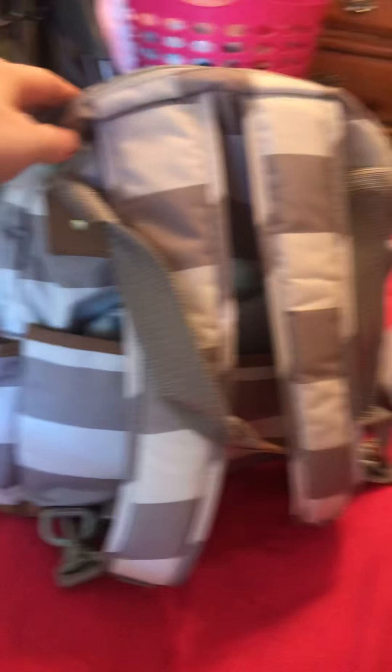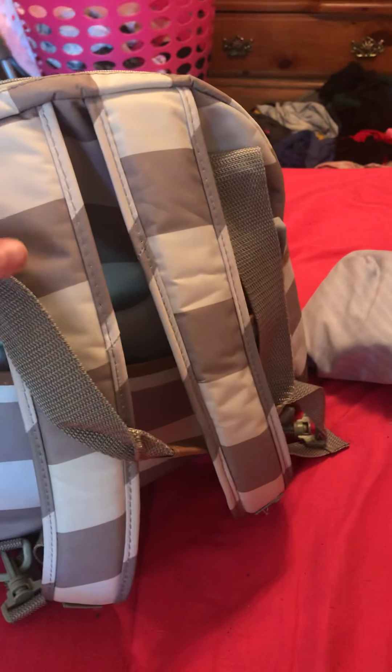This is what my diaper bag looks like from the front, from the side, from the back. It's a backpack, or you can carry it on your arm, on the other side.